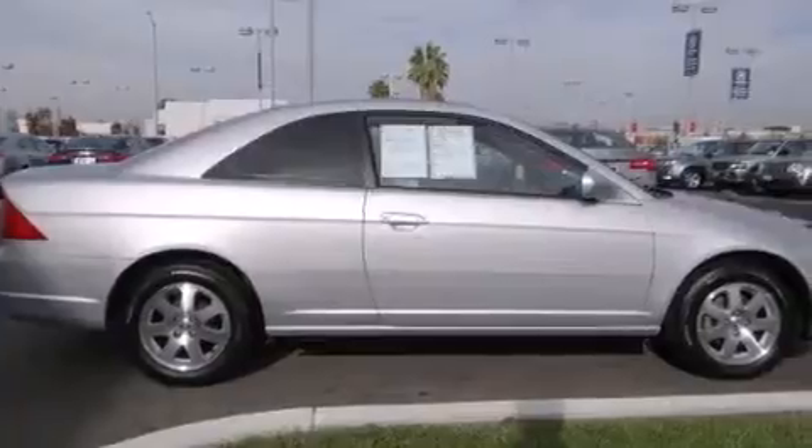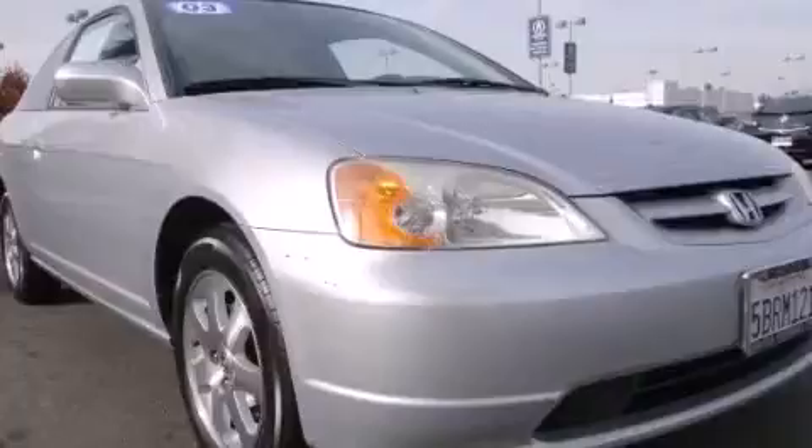Additional features include an anti-lock braking system, a keyless entry system, and a sunroof that enables you to fill the cabin with fresh air at the push of a button.